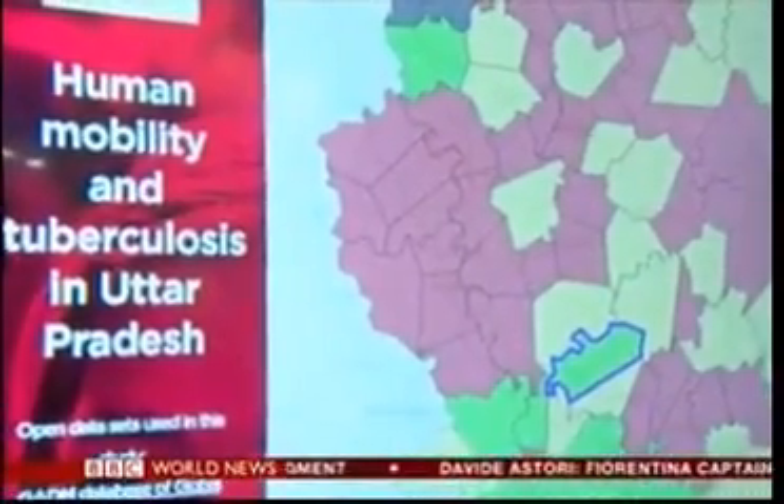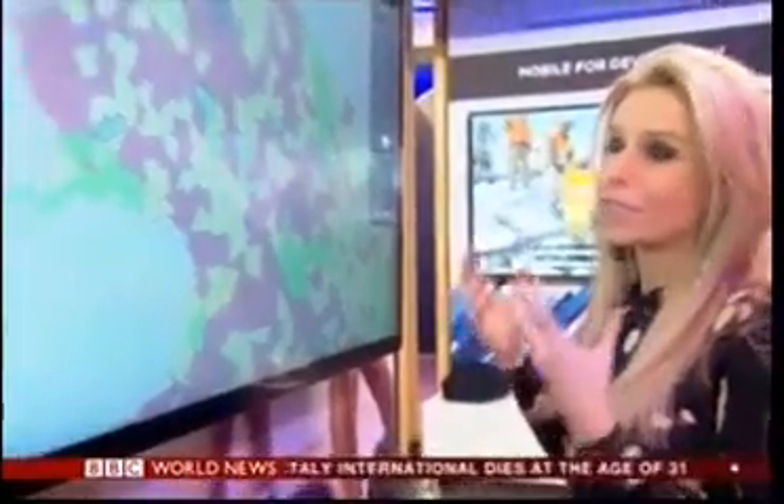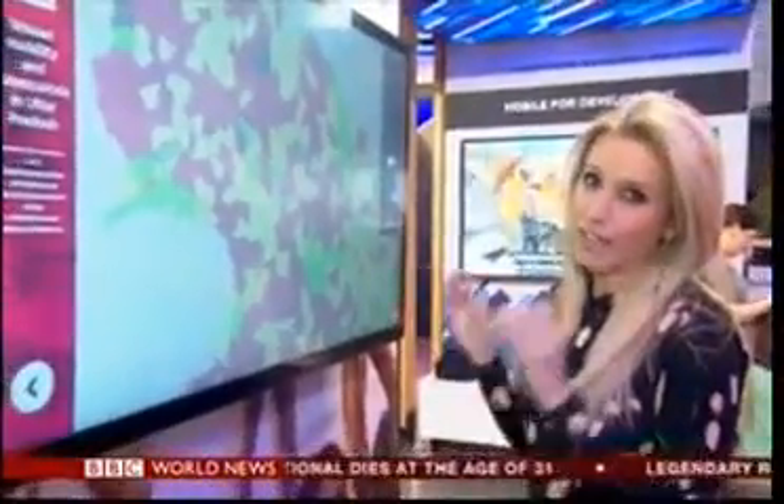It's all very well collecting a lot of data, but what we actually do with that data is really important. Every year in India alone, 2.8 million people are diagnosed with tuberculosis, and this map aims to use predictive modelling to find out the areas that are most at risk.